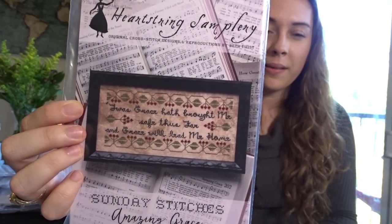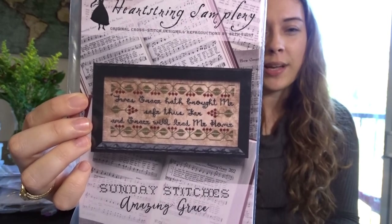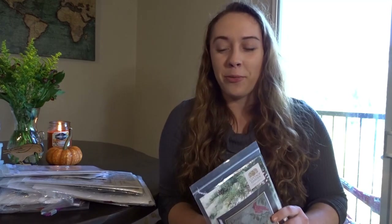I'm getting some glare again, but I actually have a viewfinder this time so I can see what I'm showing you. I have my phone underneath my camera — my husband's very complicated setup — so that's helpful. Next I have Cottage Garden Samplings Peace on Earth.